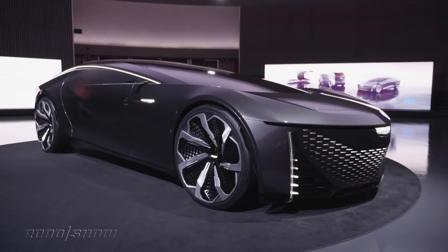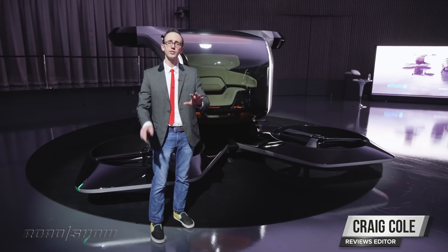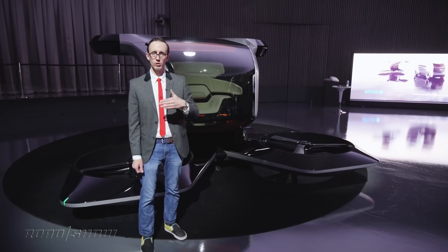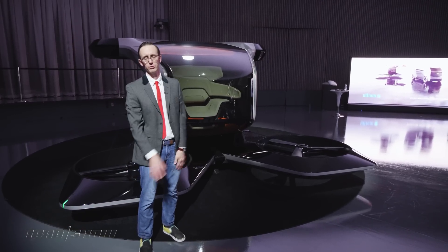Cadillac's Innerspace Coupe concept debuted at the trade show this year, and we will have videos on all three of these concepts, so make sure you check them out. You're already watching one-third of them with this video, but when you're done here, go check out the other two, please.